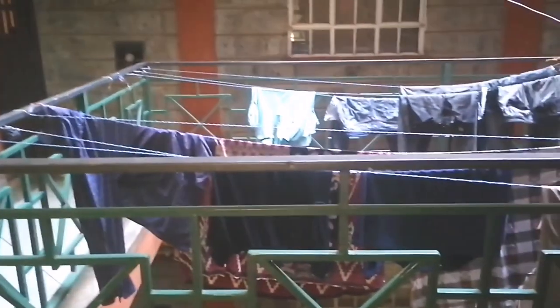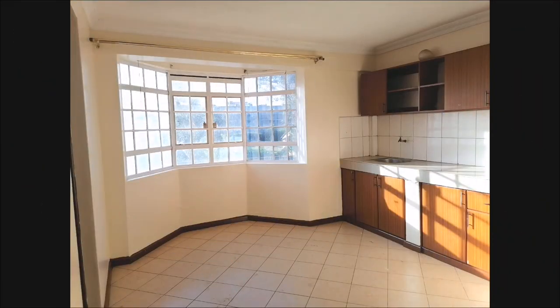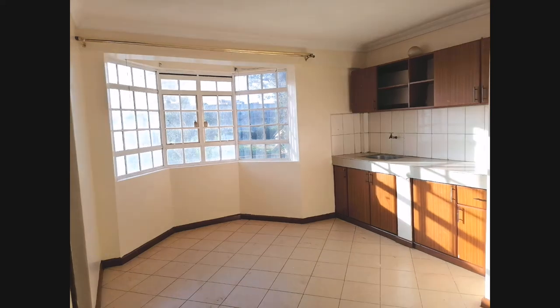You can see how the kitchen looks — this is really the highlight of this house. The lighting makes it look great. There's also a place where you can hang your clothes, though it's a shared laundry area you'll use with other tenants.